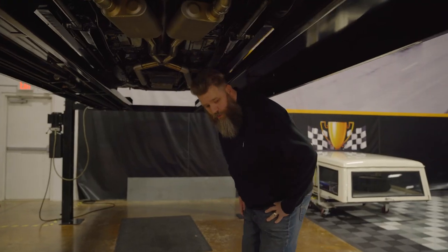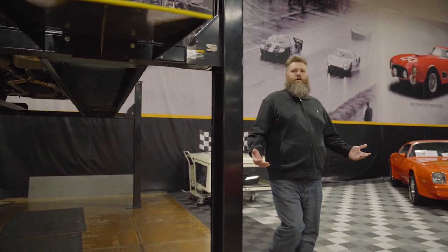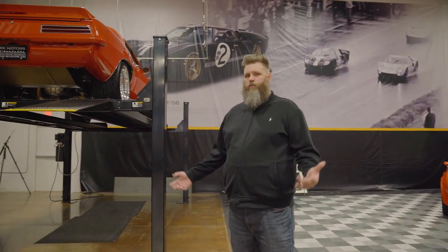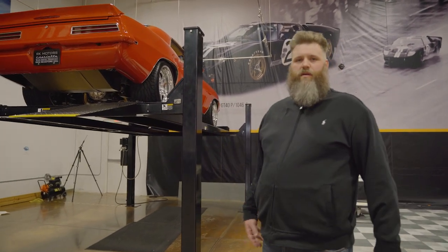That pretty much sums it up for this Pro Touring Camaro. I hope you guys enjoyed this video. We're pretty open to doing this a lot more and with different styles of cars, so be sure to tell us what you want to know. Really trying to connect with you guys and connect with the hobby through this project. Thanks a lot.